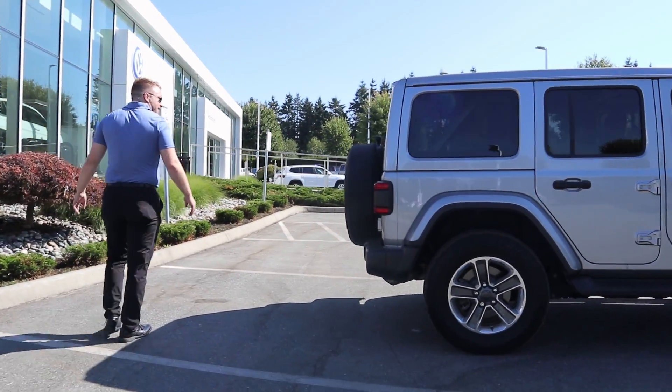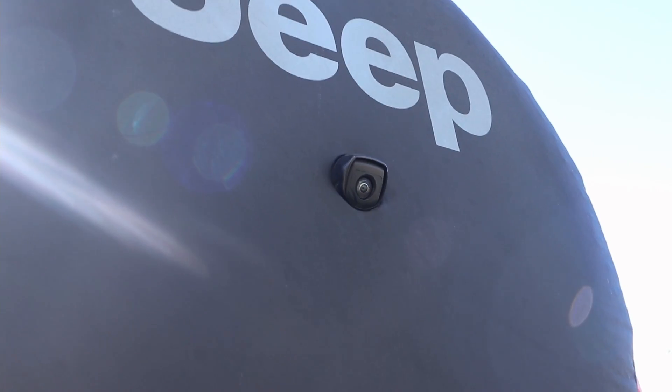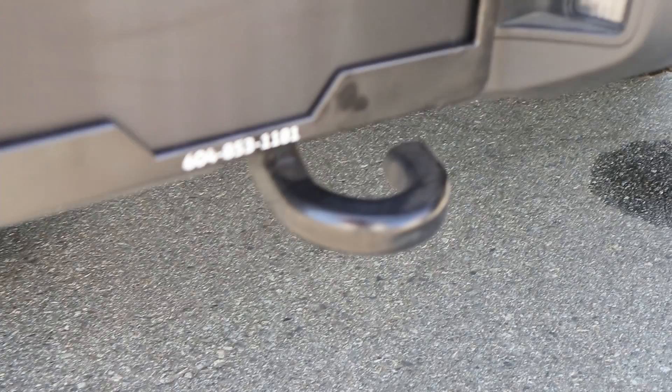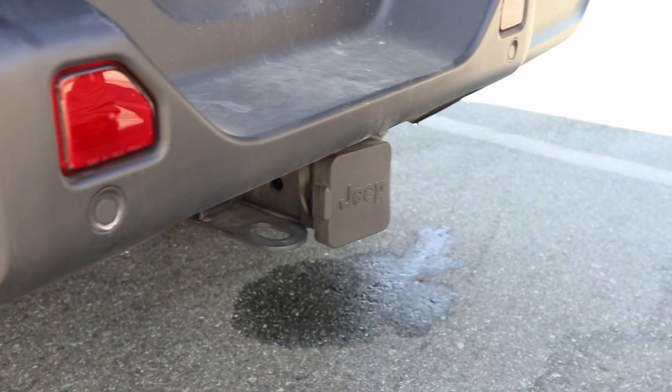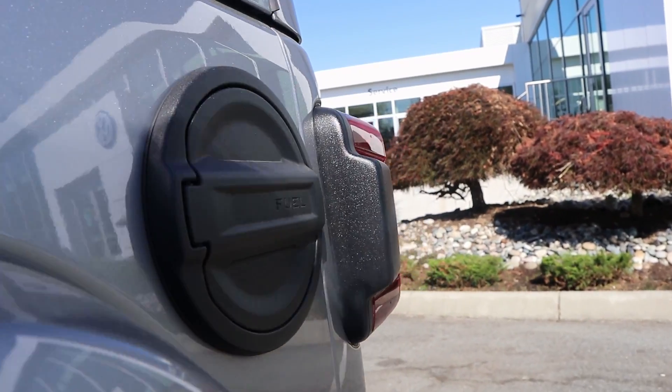Walking around back, you can see what the new ones have done — they've integrated that backup camera right into where the spare tire would typically be. You have your tire cover on the back here too, your clamps for the back. If you need to tow yourself out of a spot, it does have those sensors on the back as well, that you can tell right along the bottom. Black fuel cap along the back.